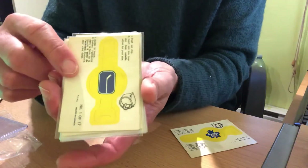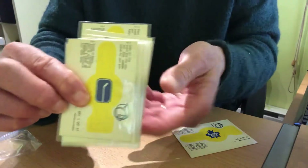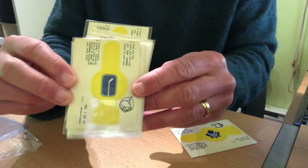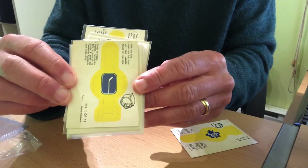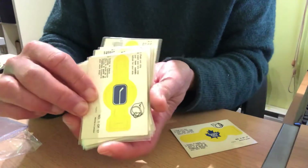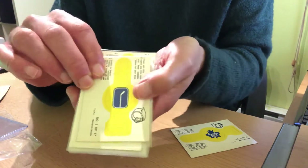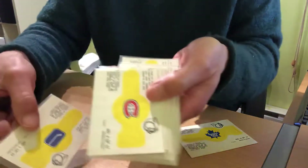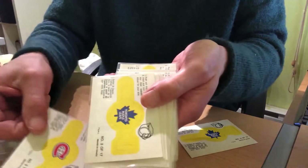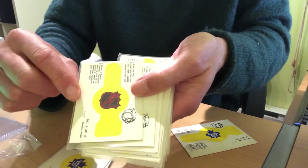I love these vintage hockey insert sets. I think they're extremely undervalued. This isn't one of the more expensive ones, but these are from 1973-74. For every eight regular issue cards found in a second series pack, kids got just one of these. All 17 NHL teams at the time are here, and most kids,